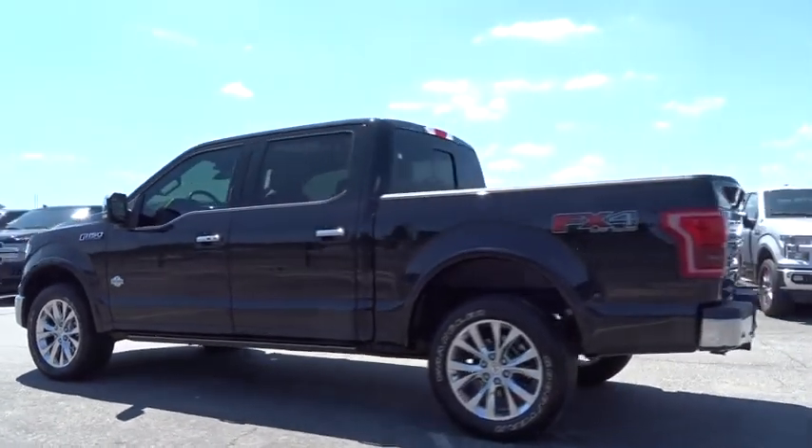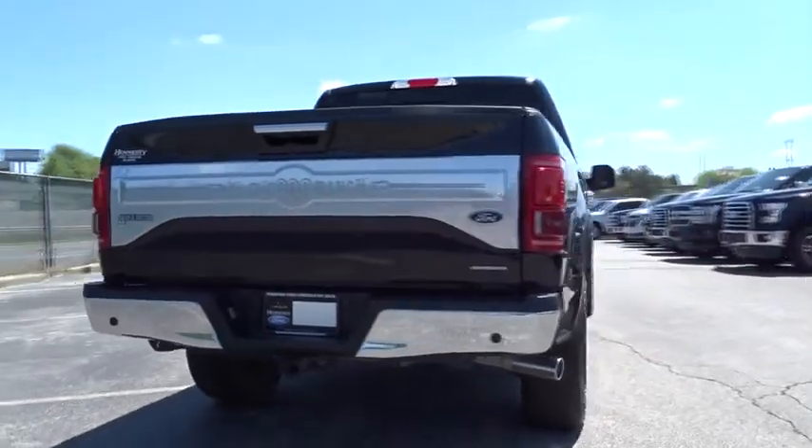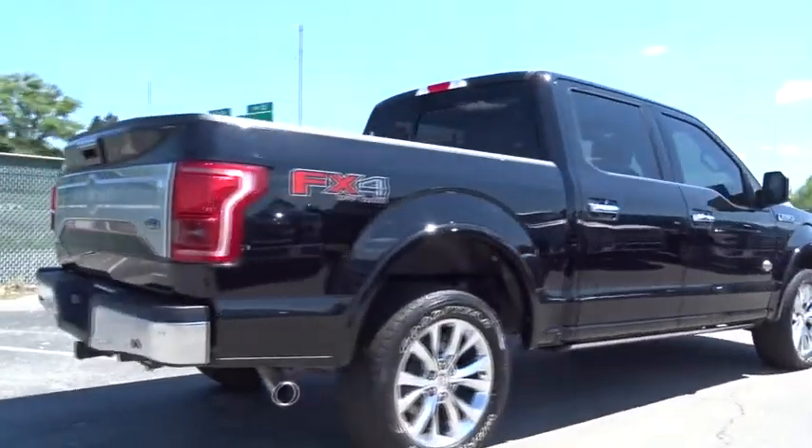This vehicle has less than 60,000 miles. Here are some of this vehicle's great options: backup camera, navigation system, traction control.